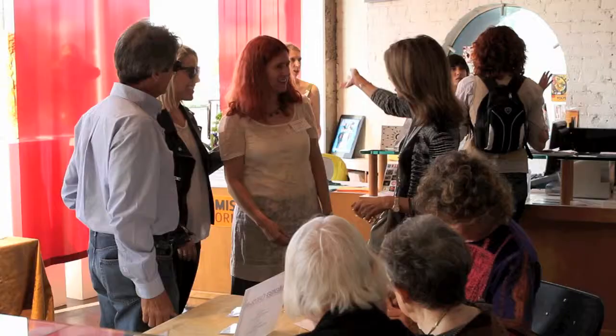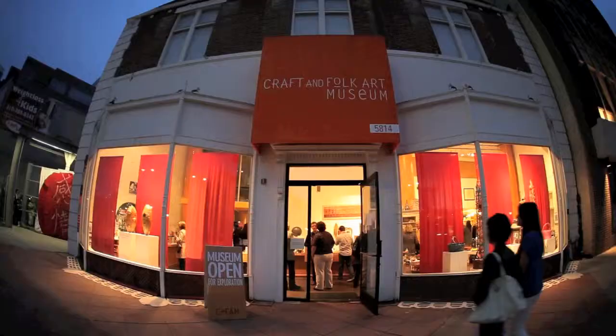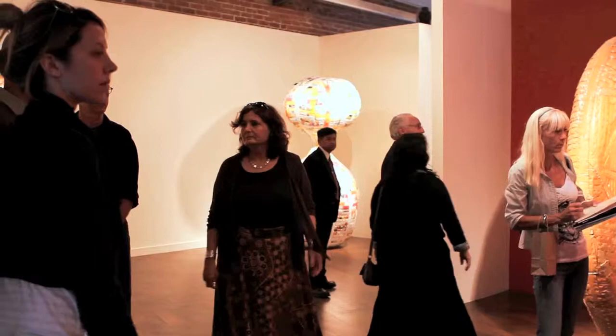We connect people around the physical act of creating, which is a little bit different than your average contemporary museum. This is one of those little jewels that hopefully, as you walk along this part of Wilshire Boulevard, you stumble in and discover something that's really special — really high quality exhibitions and programming — and you may never have known it's there.